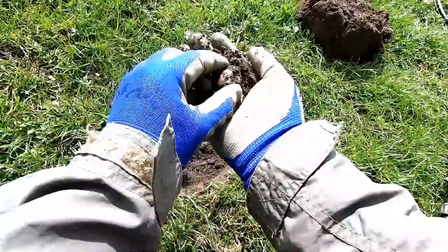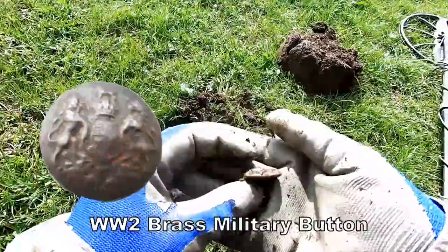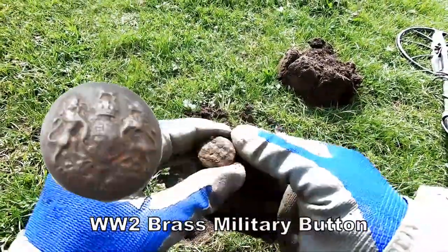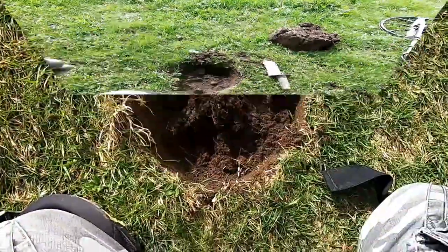So — a military button! A military button. About 13 to 17 centimetres deep.